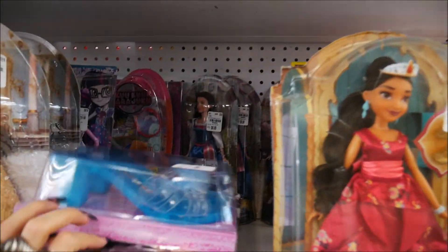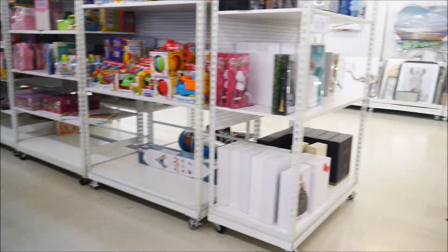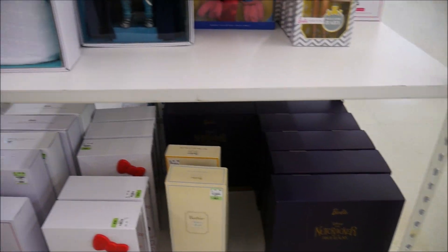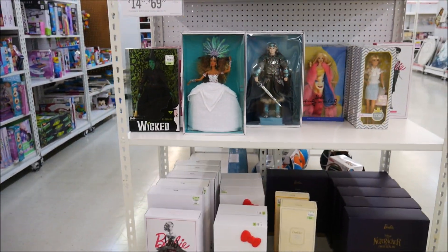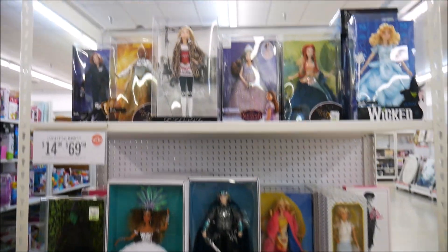They also have some generic doll stuff, but not as fun or interesting as that section over there, which is so much better. I just can't believe they have so many different ones — they have the nutcracker series too, it's overwhelming. I'm glad they do stuff like this where most people can now afford a collector's Barbie versus paying like 150 dollars. I'll definitely do a haul video of what we bought.